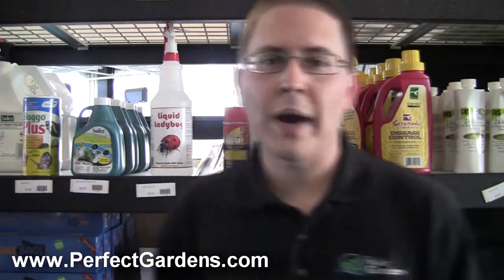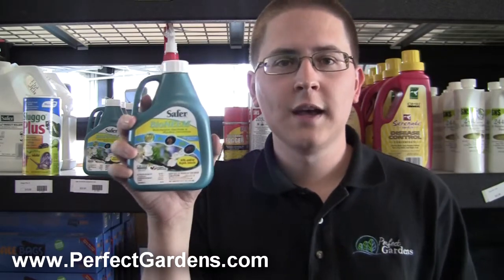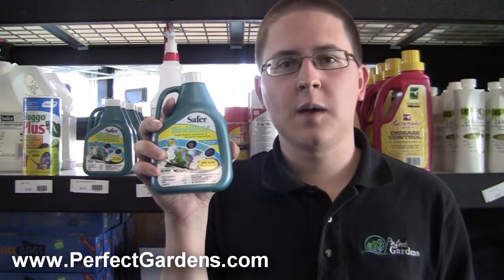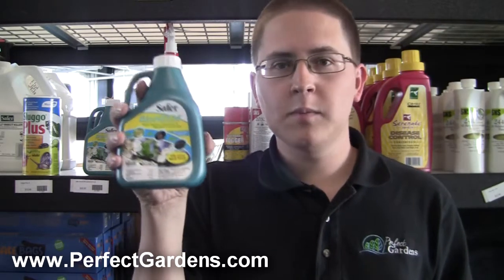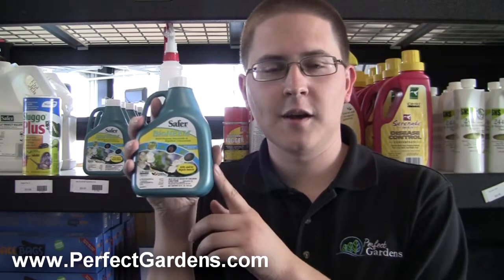The first product we use is called Bioneme, made by a company named Safer. This is basically a neem product with the main ingredient being azadirachtin. Azadirachtin is an ingredient found in a lot of pesticide products — for example, the popular Azimax and Azitrol. If you don't use Bioneme, feel free to use Azimax or Azitrol if you already have it or prefer it. As long as you're using some type of product that contains azadirachtin, you'll be fine.